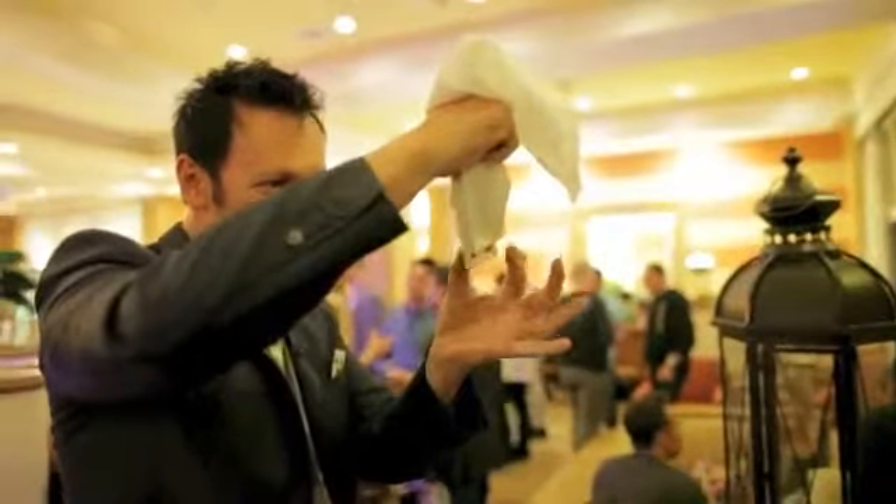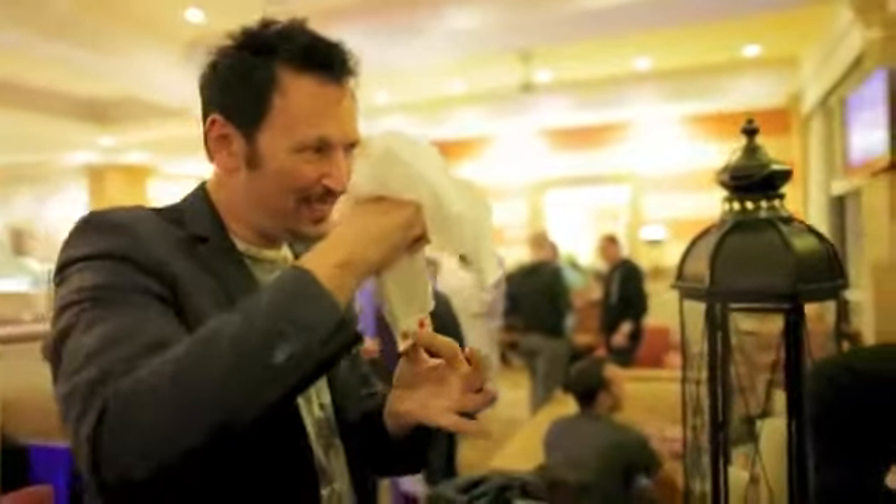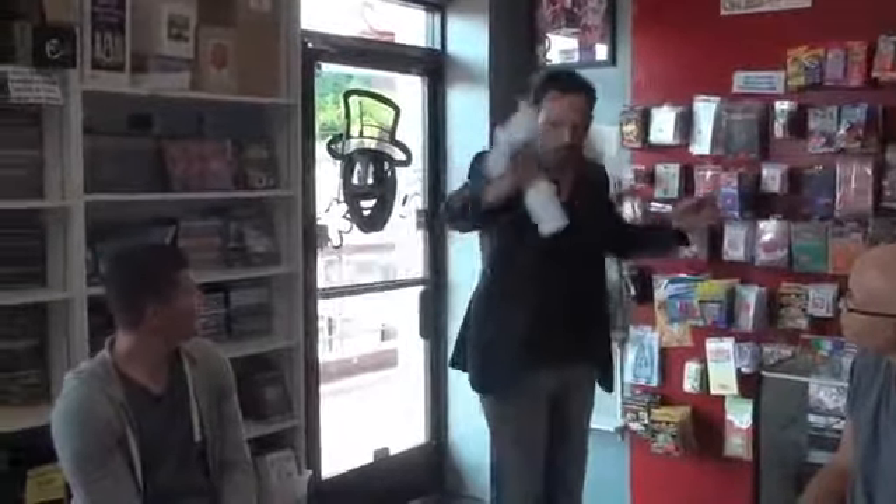It's fast, it's visual, it's a lot of fun to perform, and unlike the classical versions of this trick, you can show the handkerchief back and front before, during, and after the penetrations. This is one of my favorite tricks and I'm excited to share it with you.